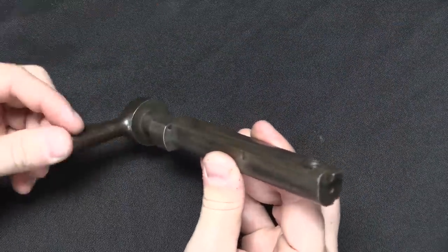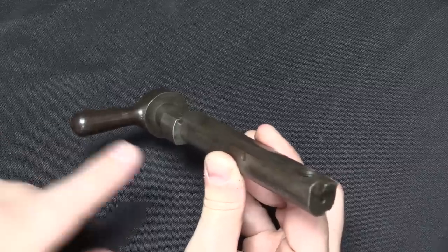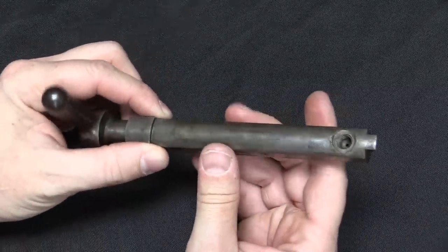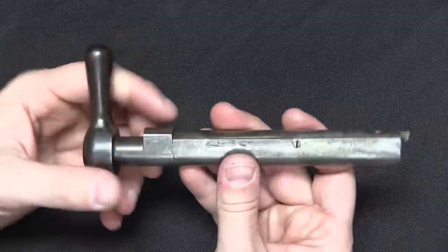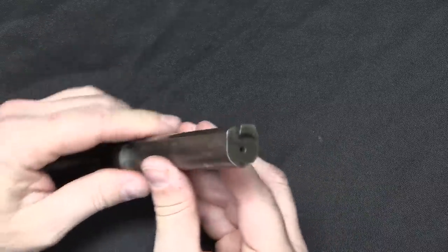Here is our bolt. It has a single locking lug on the rear surface right there — when you turn the bolt handle, that lug locks into the rear of the receiver. This was chambered for a proprietary .45-70 cartridge, but it was black powder. A single locking lug is sufficiently strong for that.